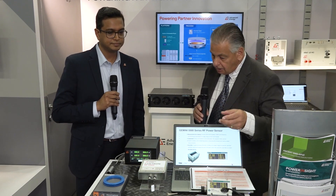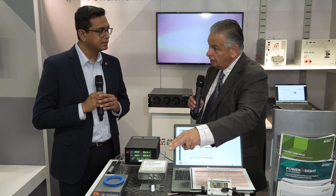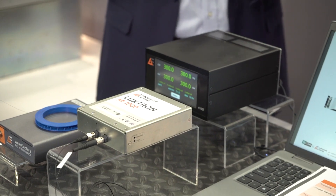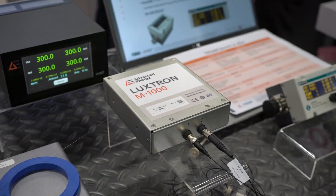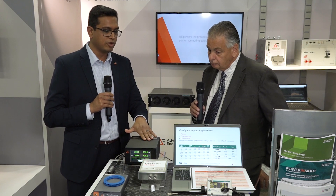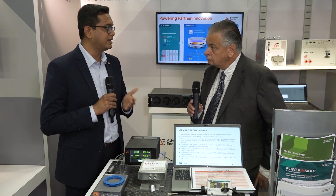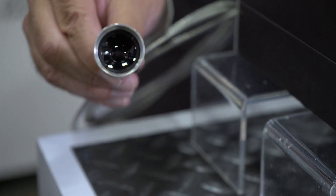Moving on to these two units — the Luxtron, which is actually a new product for the show. We just had a press release for Luxtron. It's a single solution for monitoring and controlling temperatures over a wide range up to 400 degrees Celsius. This is the 4100T — it replaces Advanced Energy's market-leading OR400T solution but has a wider temperature range and higher accuracy. It also has multi-channels and is a non-contact temperature pyrometer.